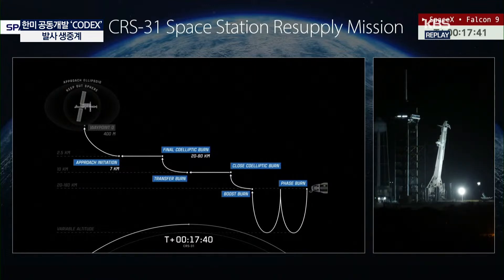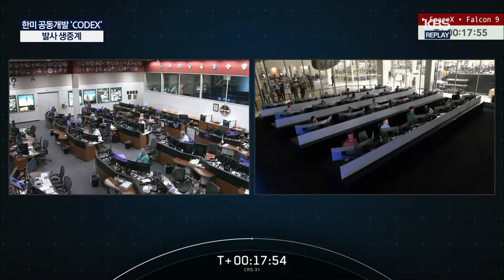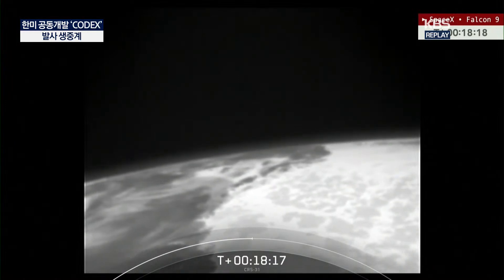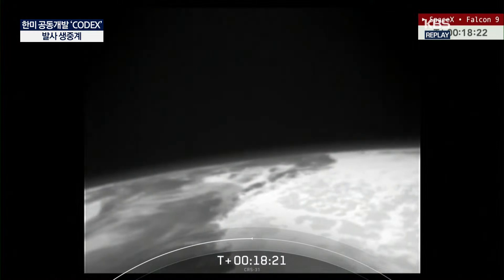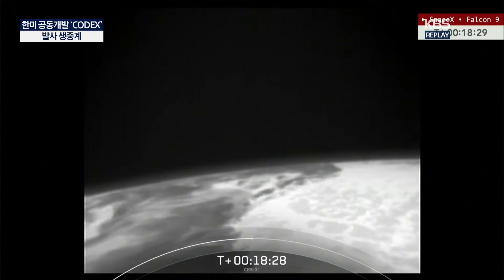Tomorrow morning, live coverage from NASA will pick up as Dragon makes that approach — the terminal initiation you just saw in that final graphic — before pulling back to this view of the two Mission Control Centers. We do have word that the nose cone has locked into its intended position, and we're seeing some views from the Dragon spacecraft as well.